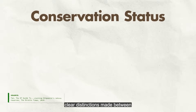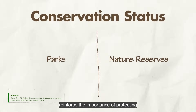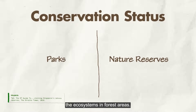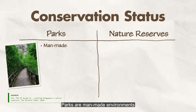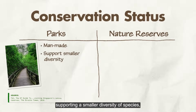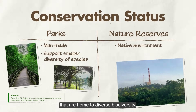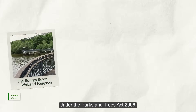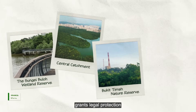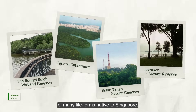In Singapore, clear distinctions made between nature parks and nature reserves reinforce the importance of protecting the ecosystems in forest areas. Parks are man-made environments supporting a smaller diversity of species, while nature reserves are native environments that are home to diverse biodiversity. Under the Parks and Trees Act 2006, the status of nature reserve grants legal protection and ensures the survival of many life forms native to Singapore.